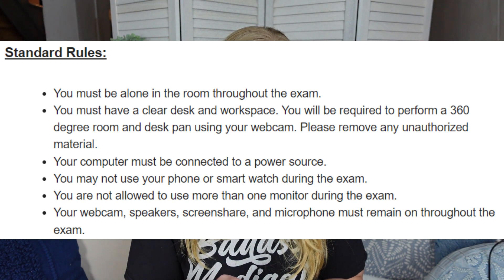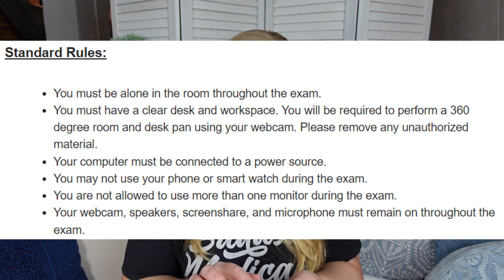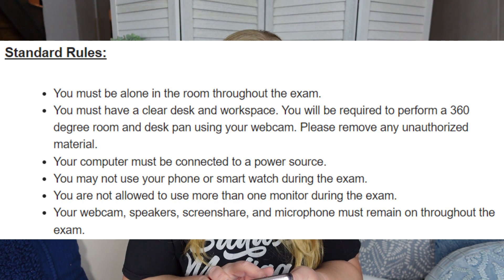You are permitted to take a short break during the exam, but the timer does not stop, and you'll need to check in again and likely do another sweep after returning to your room. Here are the key requirements for the online remote proctored exam: you must be alone in the room throughout the exam; you must have a clear desk and workspace; you will be required to perform a 360-degree room and desk pan using your webcam; you must show the area under your desk and under your keyboard, and also the ceiling; your computer must be connected to a power source; you may not use your phone or smartwatch during the exam; you are not allowed to use more than one monitor; and your webcam, speakers, screen share, and microphone must remain on throughout the exam.